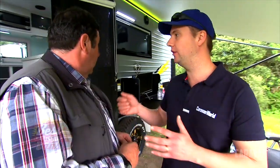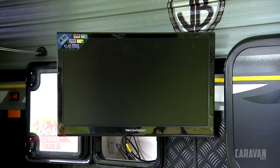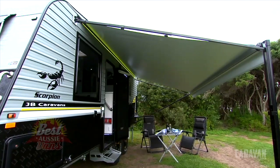Some 21st century technology, which I really like — you can control the audio with your iPhone via Bluetooth. I like the LED strip lights up there. You've got the television so you can watch the AFL Grand Final when you're out in the middle of nowhere. And a big-sized awning with heaps of room out here.